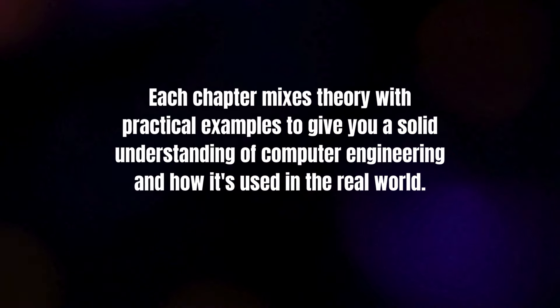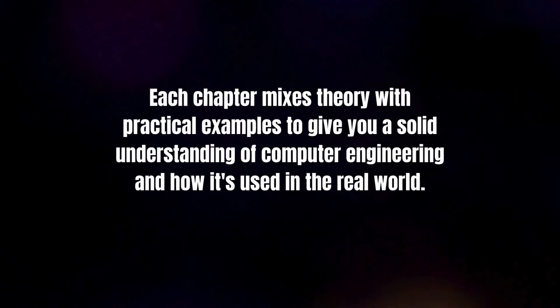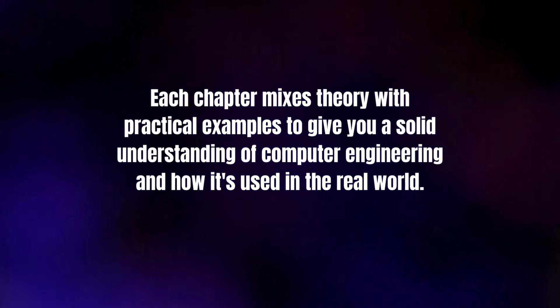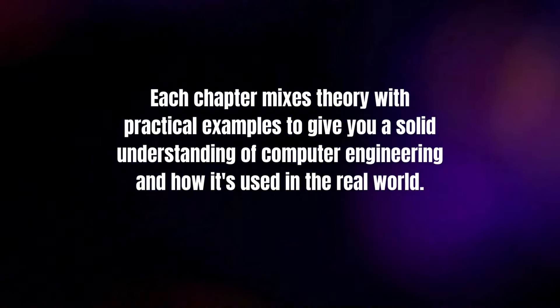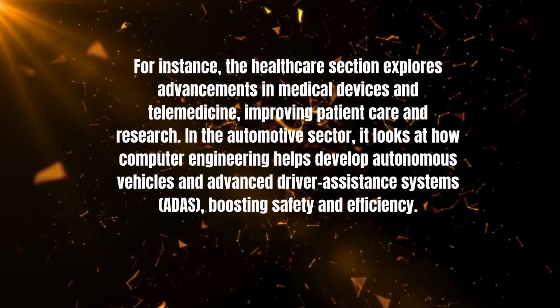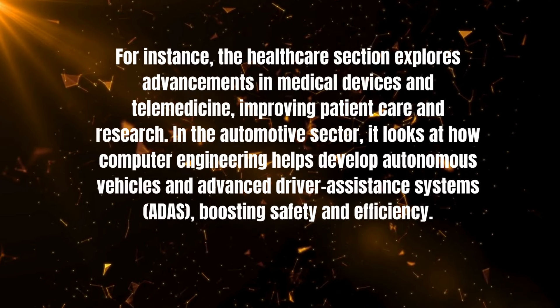Each chapter in the book mixes theory with practical examples to give you a solid understanding of computer engineering and how it's used in the real world. I also cover professional development.